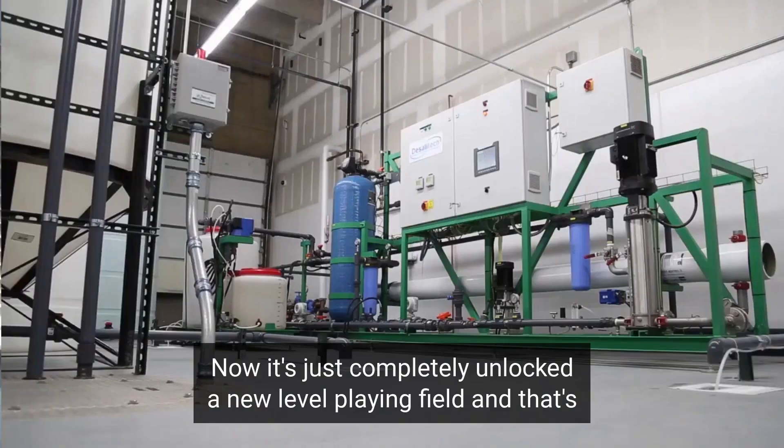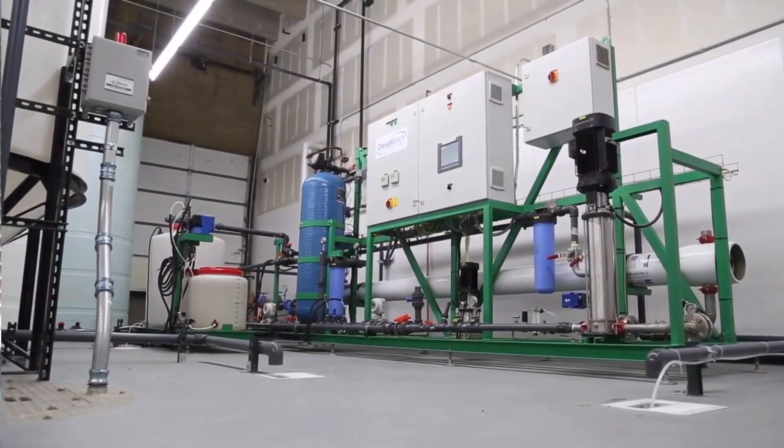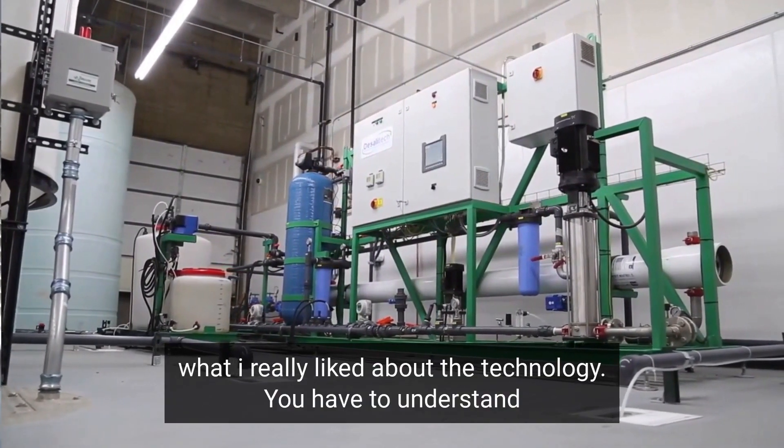Now it's different — you just completely unlock a new level playing field. And that's what I really liked about the technology.